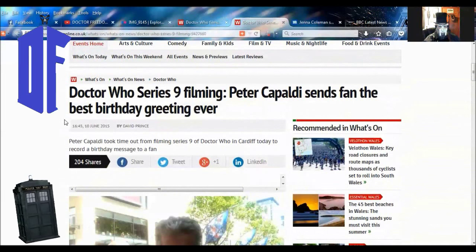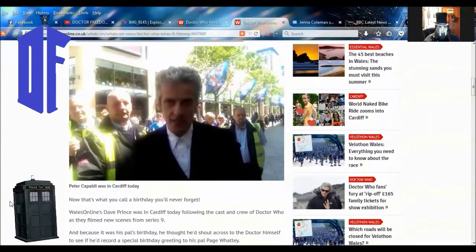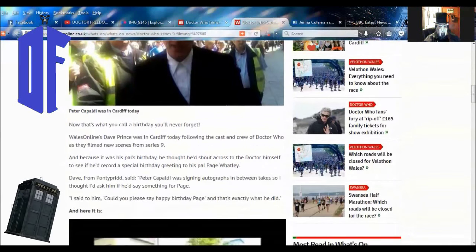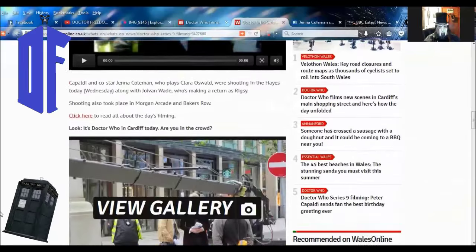This one was very nice: Peter Capaldi sends fan the best birthday greeting ever. He took time out of filming Series 9 to record a birthday message for a fan. Wales Online — Dave Prince was in Cardiff following the cast and crew of Doctor Who filming scenes for Series 9. And because it was his pal's birthday, he thought he'd shout across to the Doctor himself. David from Ponty Prince said Peter Capaldi was signing autographs between takes, so he asked him if he could say something for Paige. He said 'could you please say happy birthday Paige?' — and that's exactly what he did. Really nice fella.